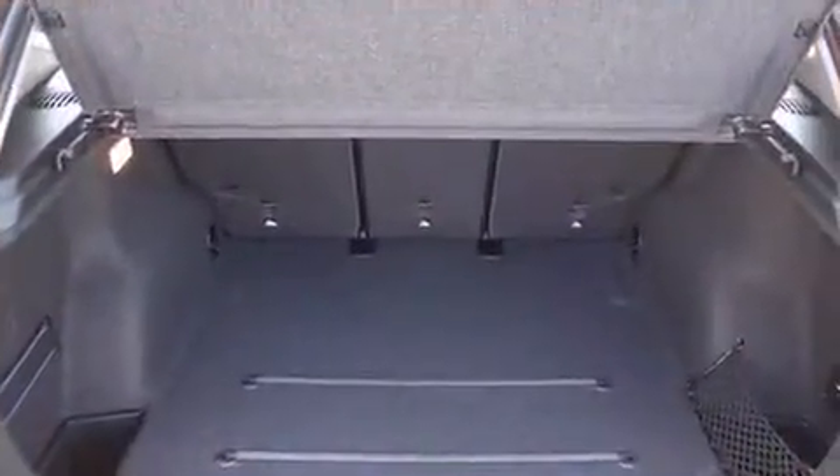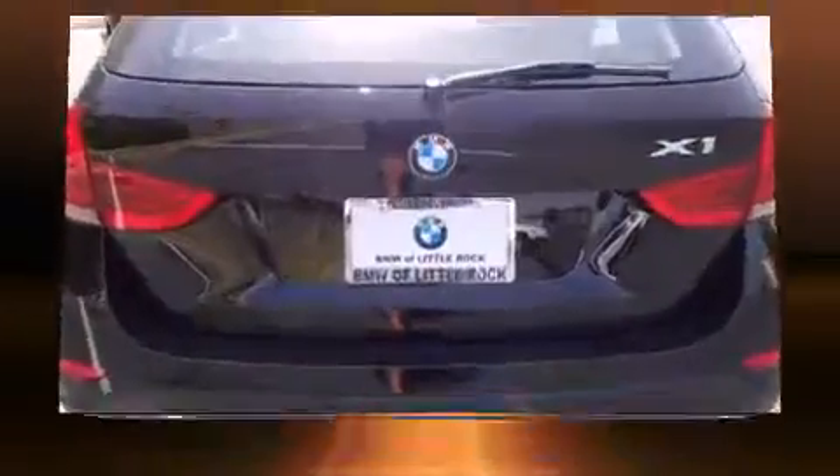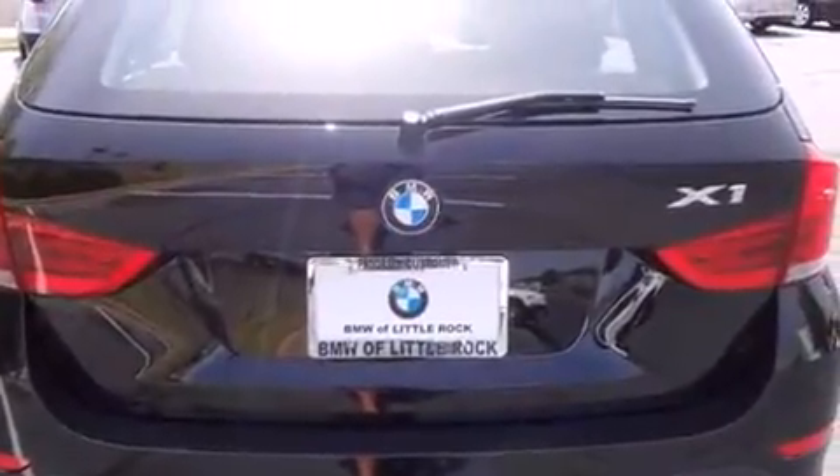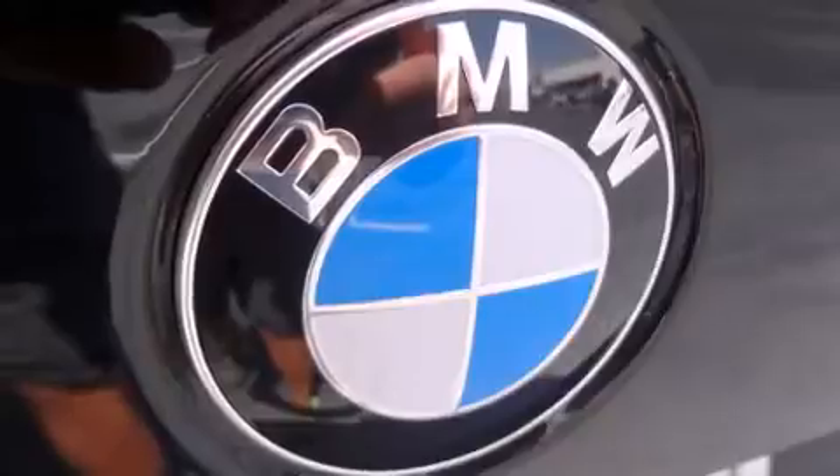BMW prioritized fit and finish, as evidenced by leather upholstery, delay off headlights, a rear window wiper, automatic temperature control, a power moonroof, and one-touch window functionality.